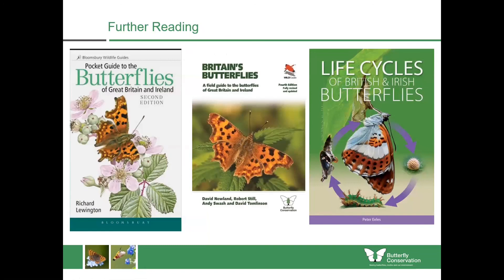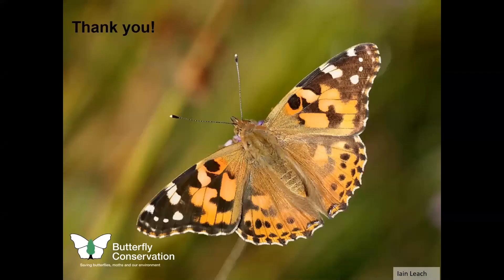Hopefully that's whetted your appetite for learning more about butterflies. If you want to find out more, I'd recommend a couple of excellent field guides — ones to take out with you in your rucksack on a day when you're going out to look for butterflies, with excellent illustrations, times of year, and information about ecology and life cycles. Then if you want to learn a lot more, the book 'The Life Cycles of British and Irish Butterflies' really focuses on the different stages — caterpillars, chrysalises — with excellent photographs. I'd highly recommend it as a coffee table book. Thank you for listening and you can find out more about butterfly identification from our website.